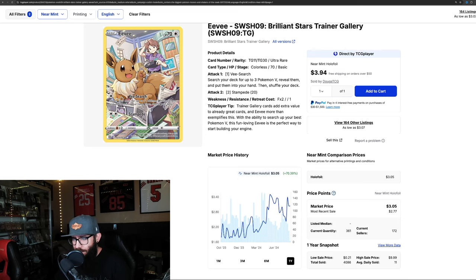On the one-year chart, it's up 70% — that is wild. You could have gotten this for $1.76 at its lowest. These Trainer Gallery cards are interesting and I want to keep my eye on them. I know they're fairly common, but I do think there is some room to move on them in the future.